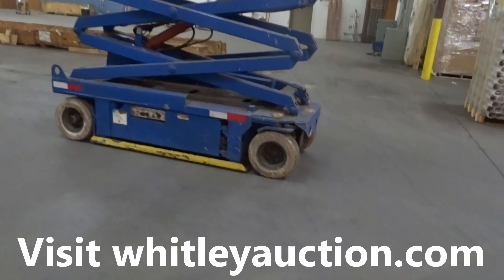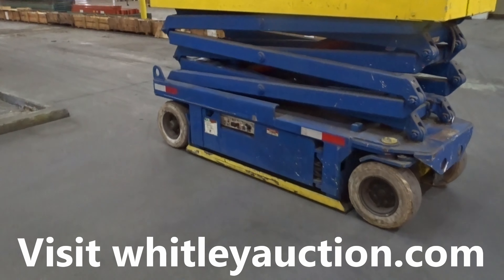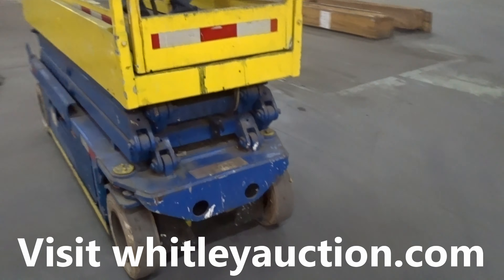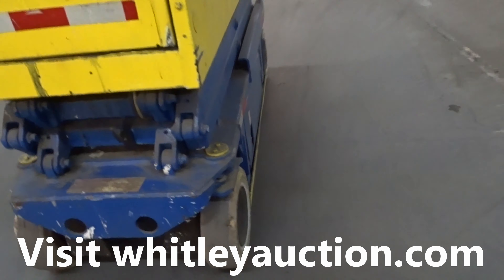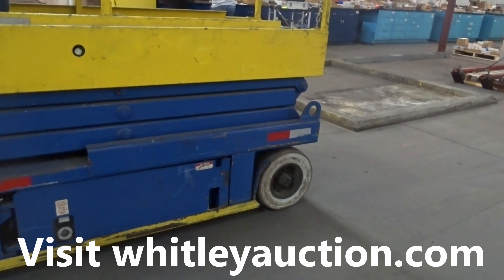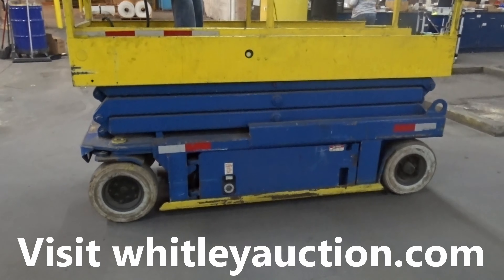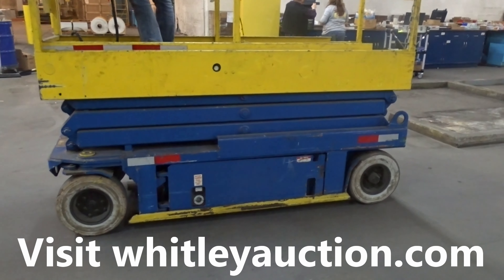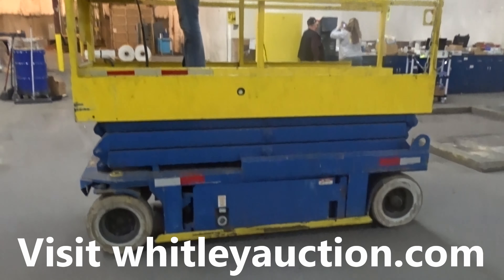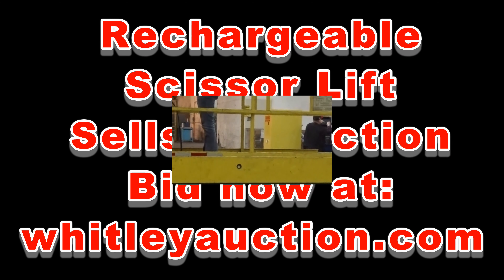We cannot find a data plate on it anywhere, but it seems to charge right up. It has white non-marring solid cushion tires — they don't really look white, but they are non-marring. Nice little man lift with an extendable basket, probably goes to 21 feet but we saw it go to 17 foot 4. Selling right now online — go to WhitleyAuction.com to bid. Thank you.